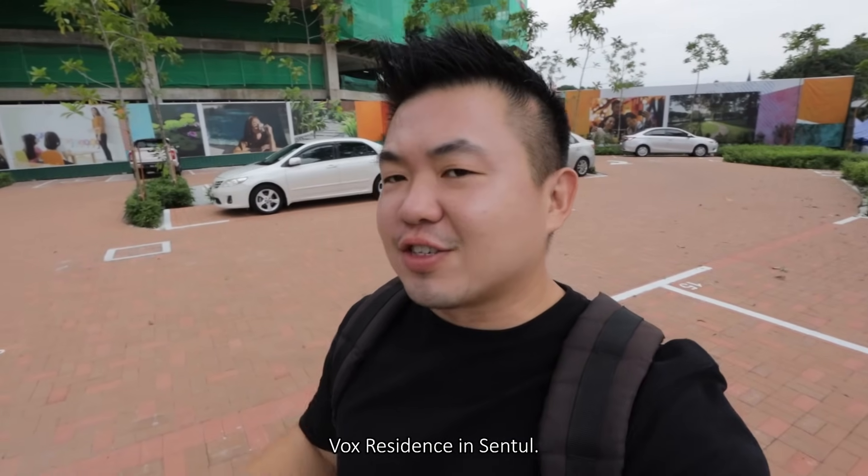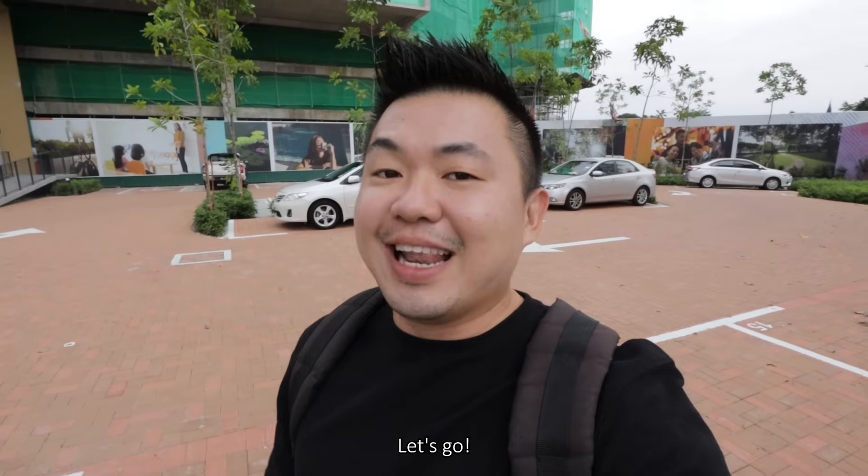What's up guys, it's Shauna. Today we're going to check out Vox Residence in Sentul. Let's go!